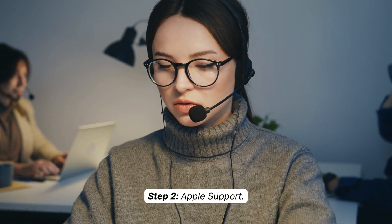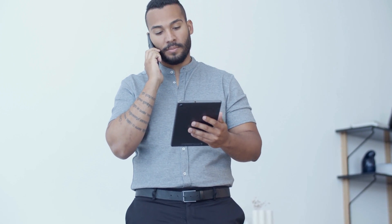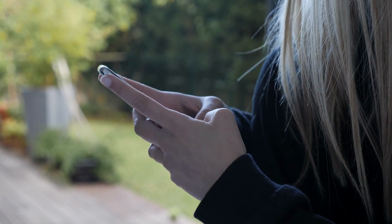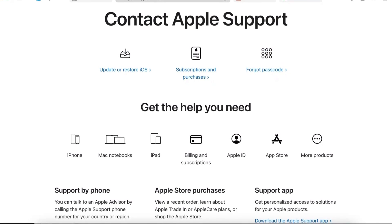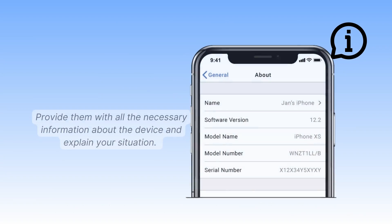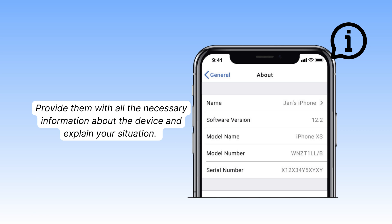Step two: Apple Support. If you're unable to contact the previous owner or they are unable to help, it's time to get in touch with Apple Support. They have dedicated channels to assist users facing such issues. Provide them with all the necessary information about the device and explain your situation — they'll guide you further and provide solutions specific to your case.